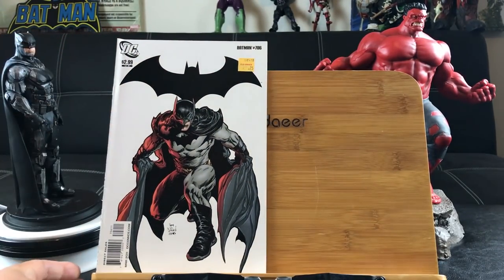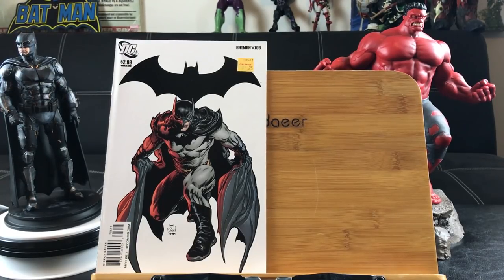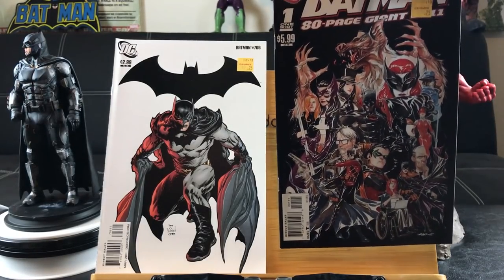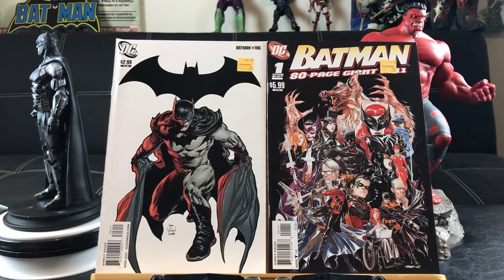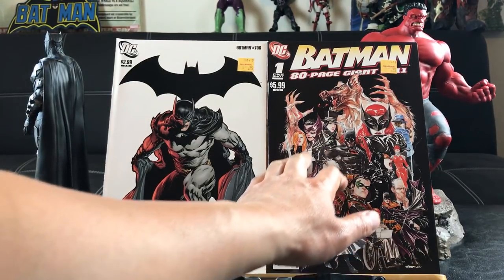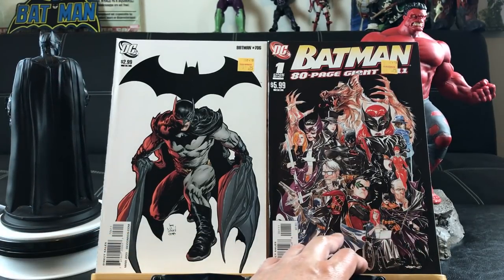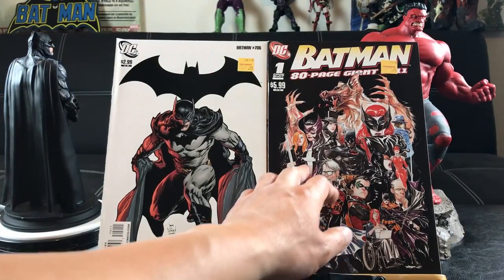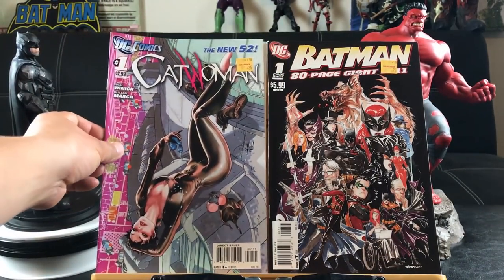Another Batman cover — looks like Tony Daniel art — issue number 706. Whenever it's on a white background it just looks more legit, more handsome. Here's the Batman 80-page giant one-shot at $5.99, featuring stories with all these characters: Batman, Batwoman, Catwoman, Red Robin, Man-Bat, Robin, Zatanna, and all these different characters. Also the New 52 Catwoman number one — I really like this cover, pretty funky.